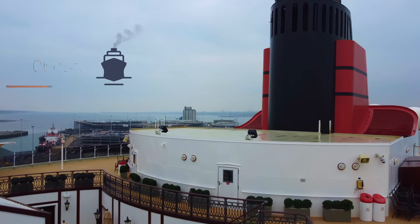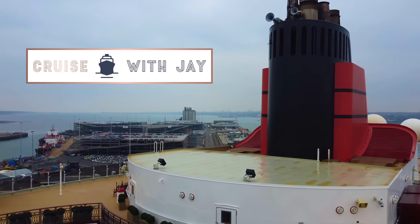Hello, I'm Jay and I'm Dan and this is our full ship tour of Cunard's Queen Elizabeth.